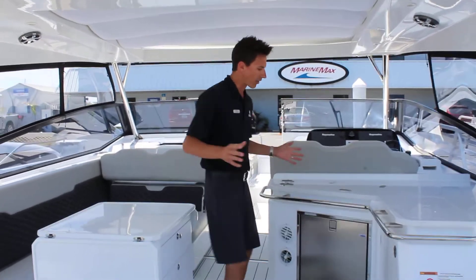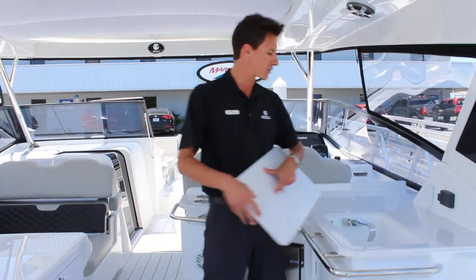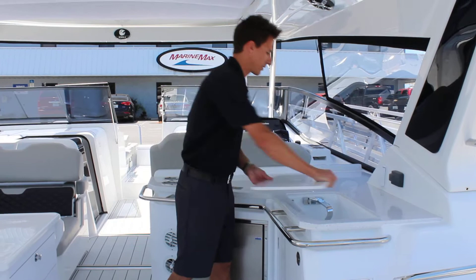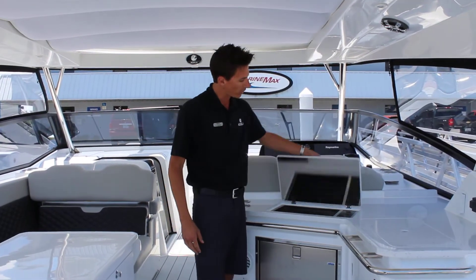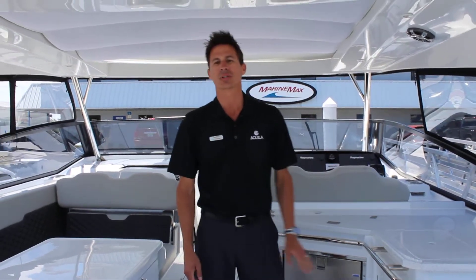At the galley area here, you've got your fridge-freezer combo, a sink that tucks away, and a faucet you can pull up and down. The nice feature here is you've got a nice serving area and a barbecue grill, so when you're spending your weekends out on the water making some burgers, it's nice and easy to do.